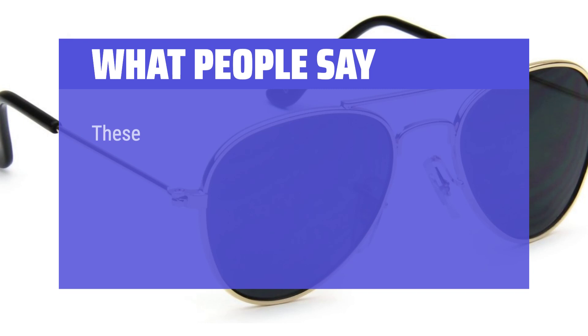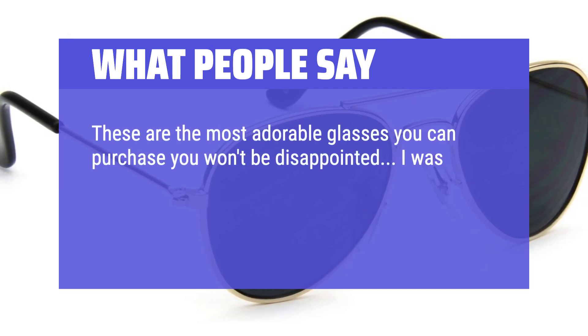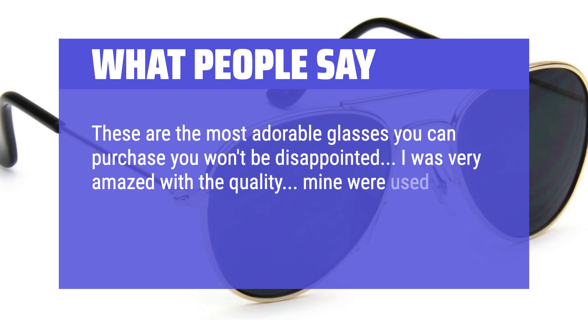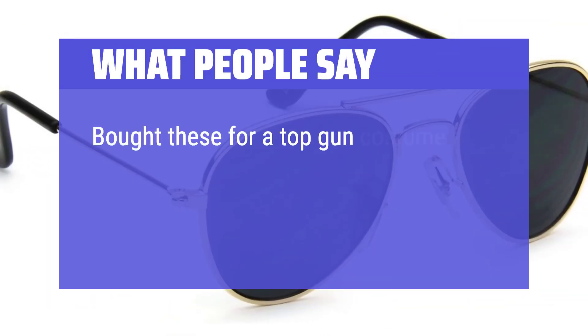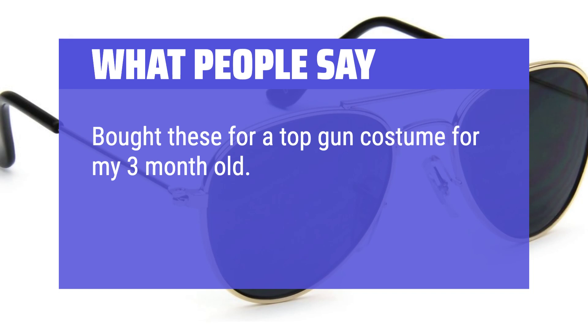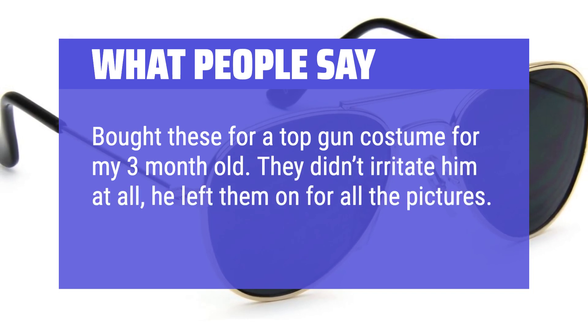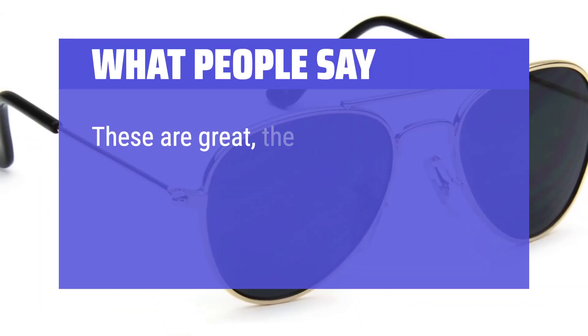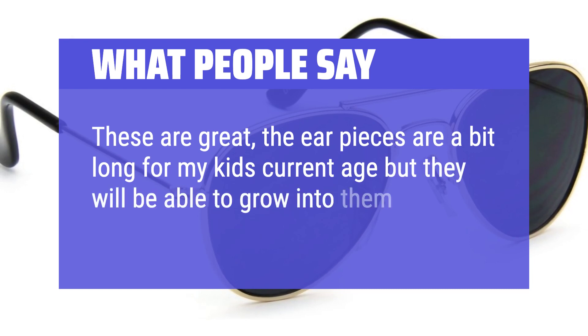What people say: These are the most adorable glasses you can purchase — you won't be disappointed. I was very amazed with the quality. Mine were used on a 5-month-old baby, 20 pounds — yes, a big boy — and they fit him perfect. Bought these for a Top Gun costume for my 3-month-old; they didn't irritate him at all and he left them on for all the pictures. The earpieces are a bit long for my kid's current age, but they will be able to grow into them.